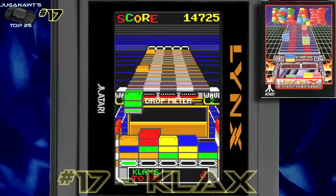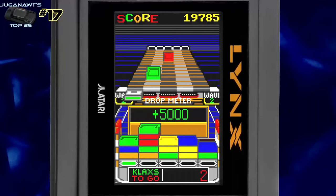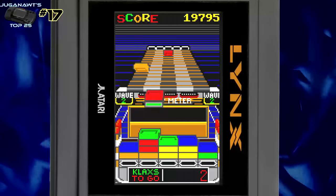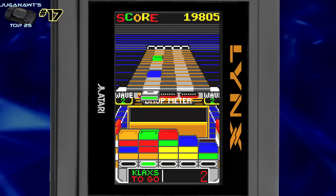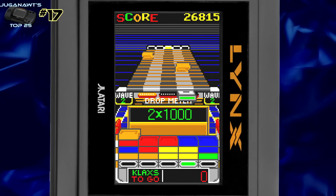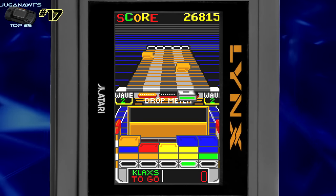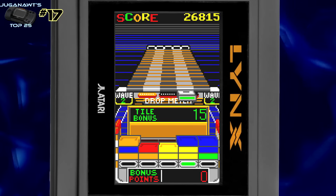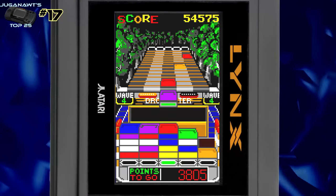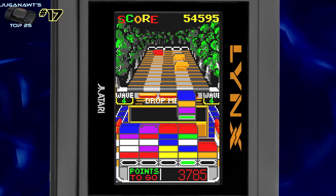Number 17: Clax. Clax was an excellent arcade game, very similar to Tetris in that it was pure heroin in cartridge form. The idea is simple — you've just got to make a row of three of the same colored block to make them disappear and stop your blocks from hitting the top of the drop meter. Devilishly simple, the concept is timeless, the gameplay is timeless, and it uses the full widescreen of the Lynx in vertical format. Clax is definitely worth flipping your Lynx for.